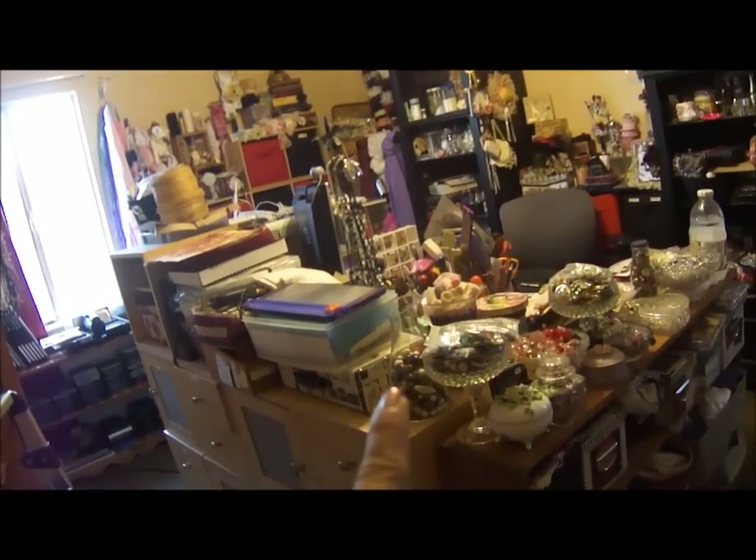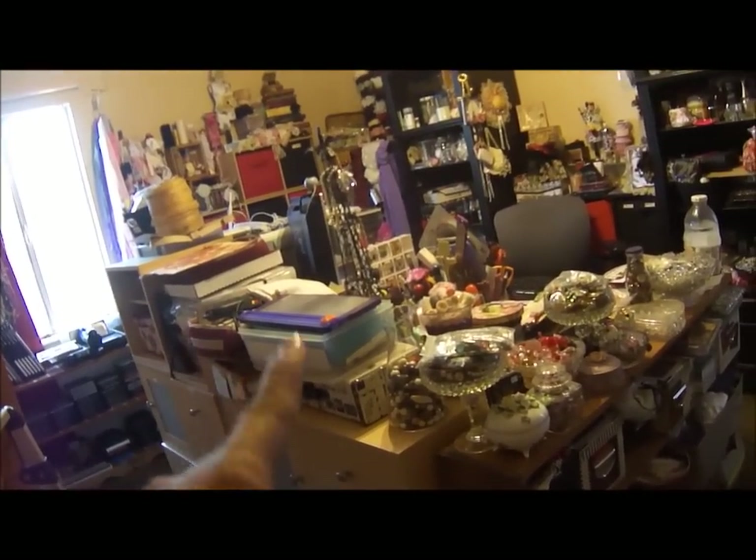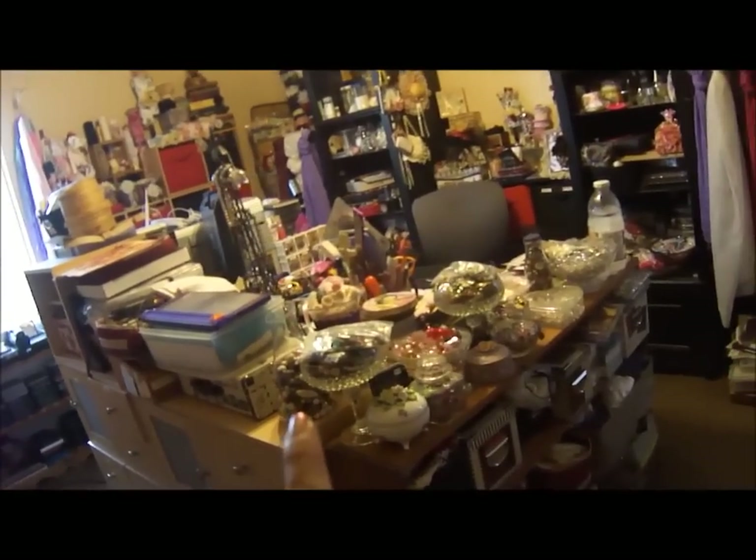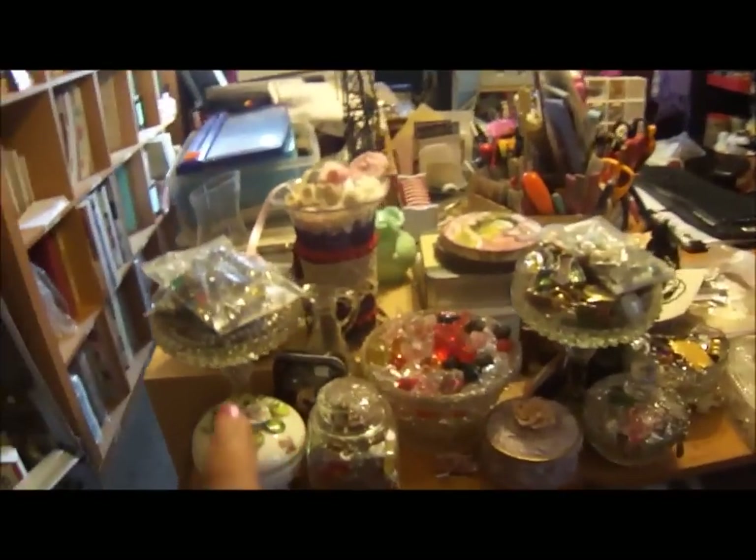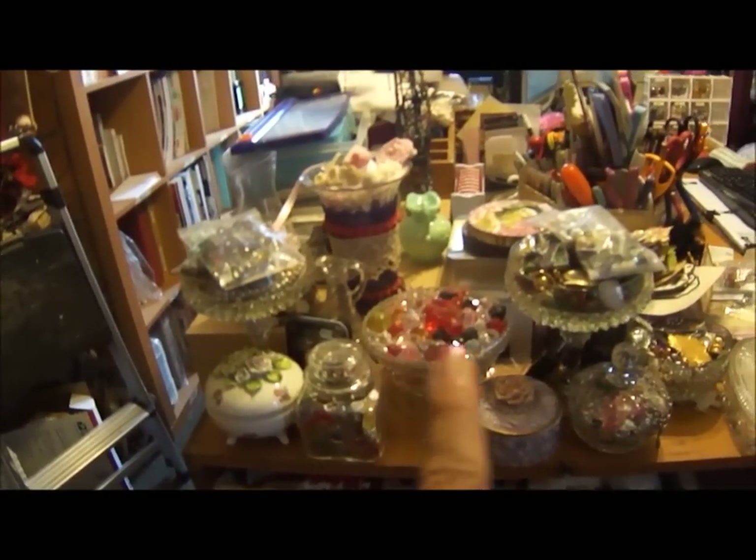From here to here is where I plan on doing my candy station, so all this stuff has got to be put away. These are all the wonderful yummy goodnesses that my friend D gave me — all these little containers, thank you sis.